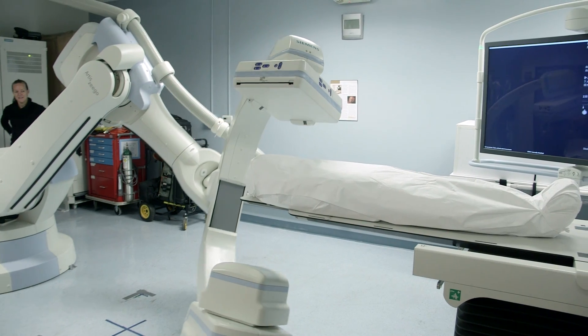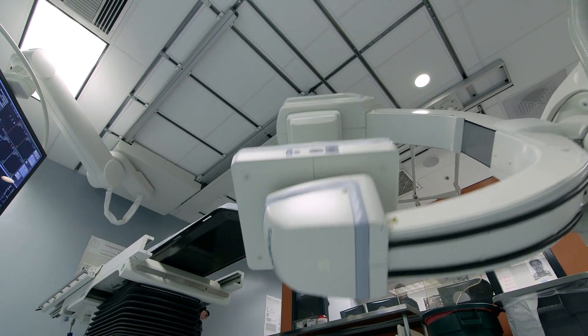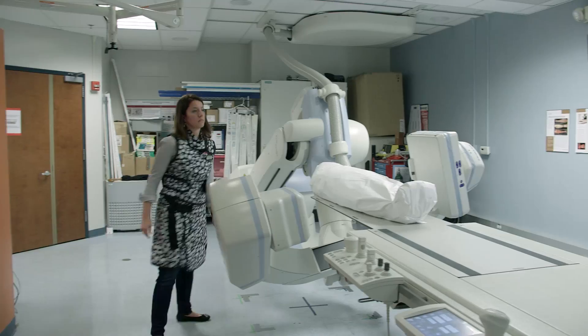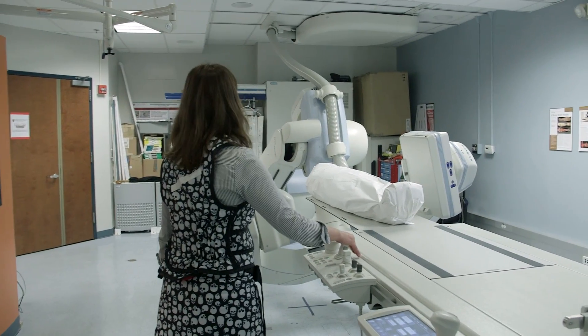The Stanford University Department of Radiology has the unique opportunity — we have a research scanner here funded by an NIH shared instrument grant. We can use the system for usually pre-clinical research, but today we're using it to actually scan the mummy.